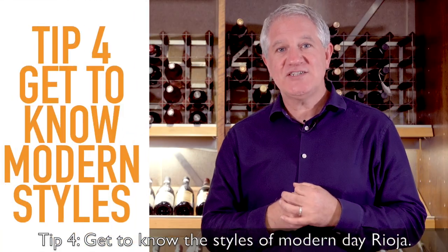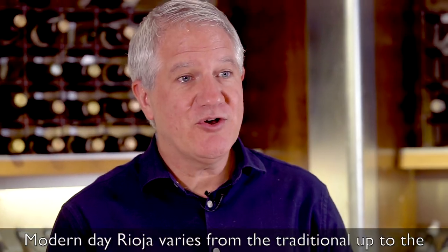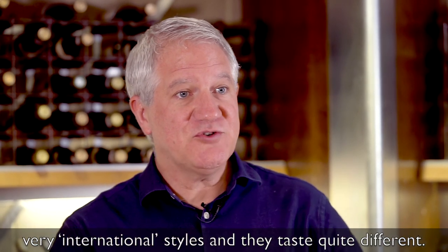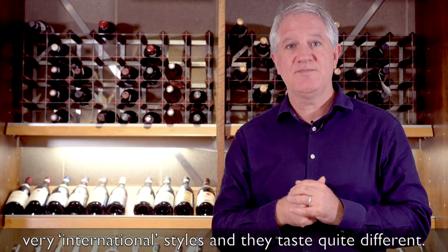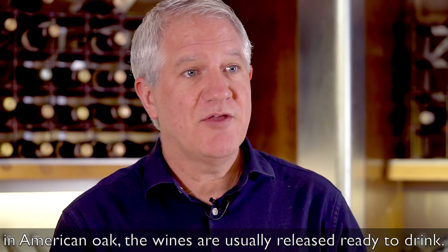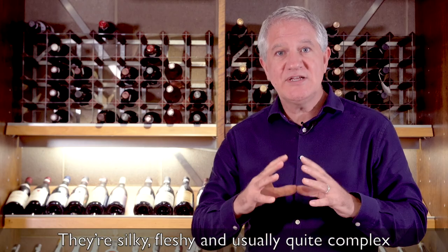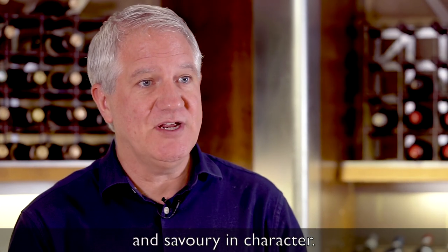Tip four: get to know the styles of modern day Rioja. Modern day Rioja varies from the traditional up to the very sort of international styles and they taste quite different. Traditional style Rioja tends to have been aged in American oak. The wines are usually released ready to drink. They're silky, fleshy, and usually quite complex and savoury in character.